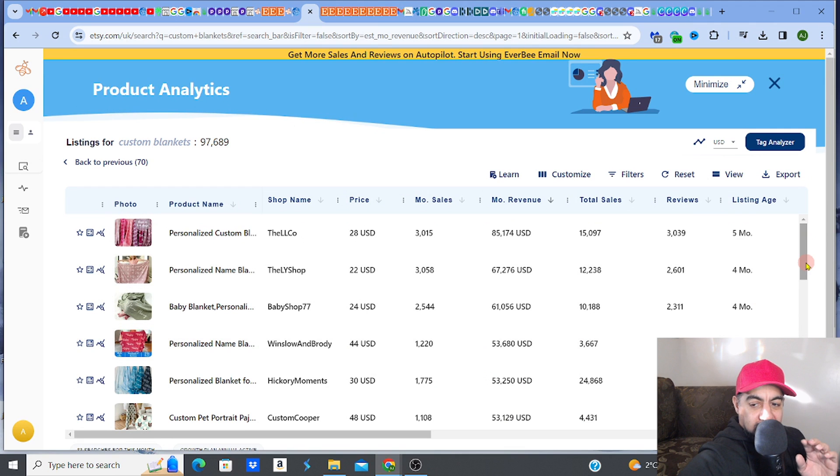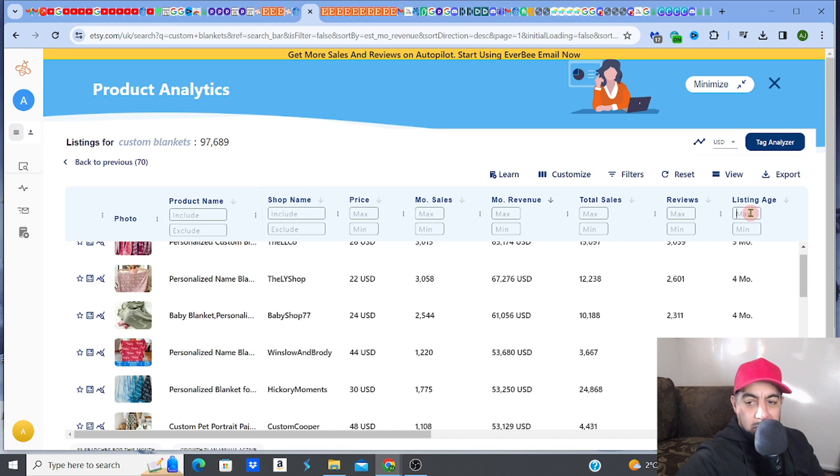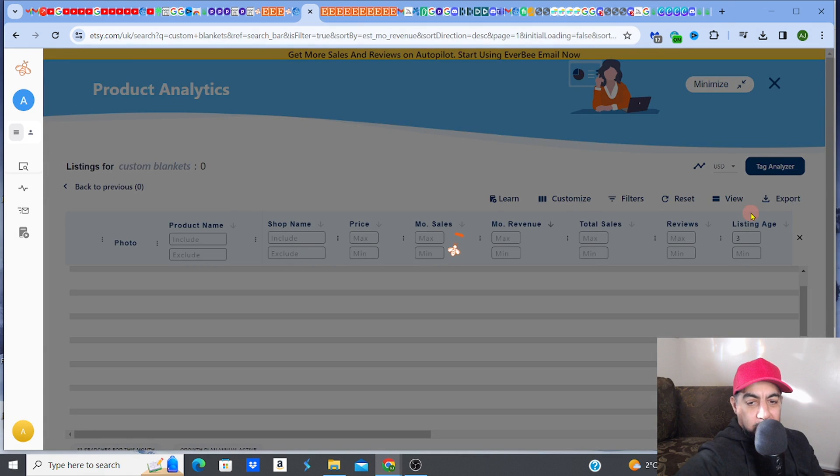Let me filter in Everbee — I'm going to set a maximum listing age of three months, because I like to look at recent listings that are doing well. That way I can validate that it's probably a trending product as well.